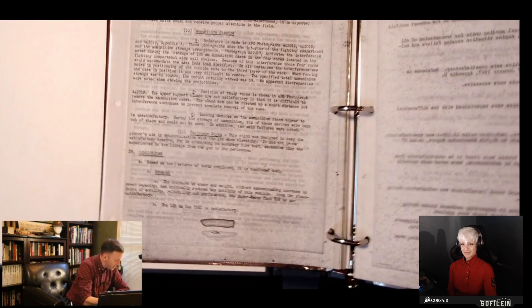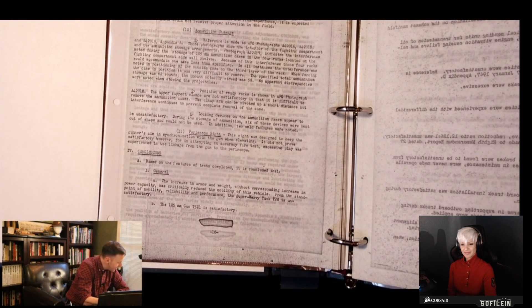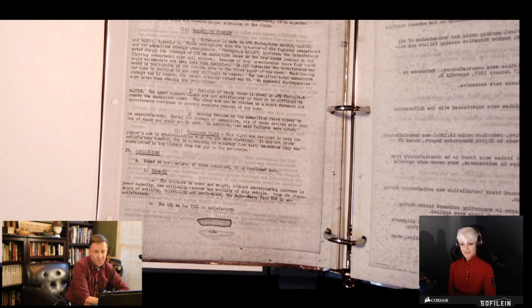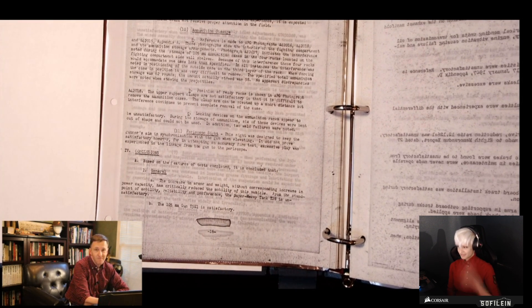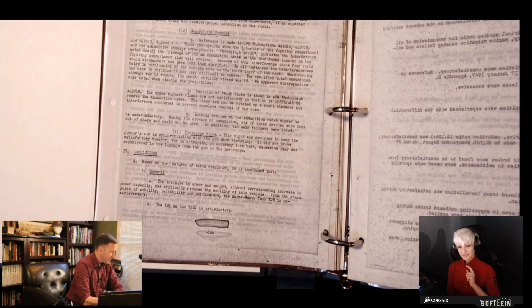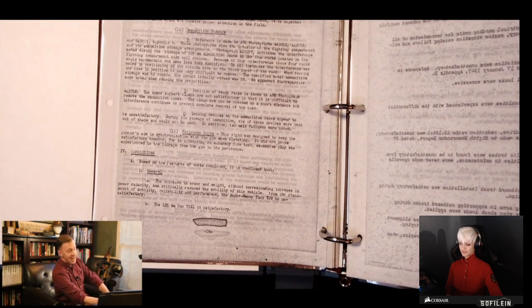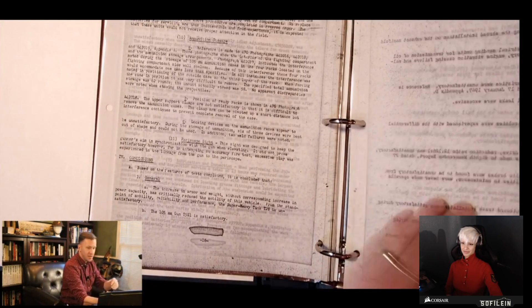Based on features of tests completed, it is concluded that the increase in armor and weight without corresponding increase in power capacity has critically reduced the mobility of this vehicle. From the standpoint of mobility, reliability, and performance, the super heavy tank T28 is unsatisfactory. It does state, however, that the 105mm gun T5E1 is satisfactory — so they like the gun, but they've decided that the vehicle itself is not going to be up to standard. And of course that's going to feed into the T29 program.